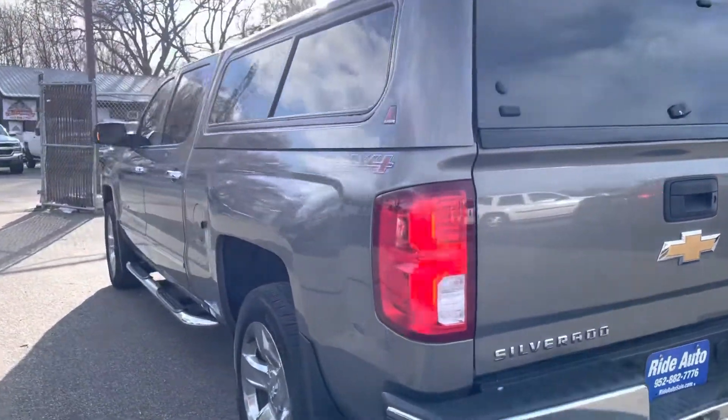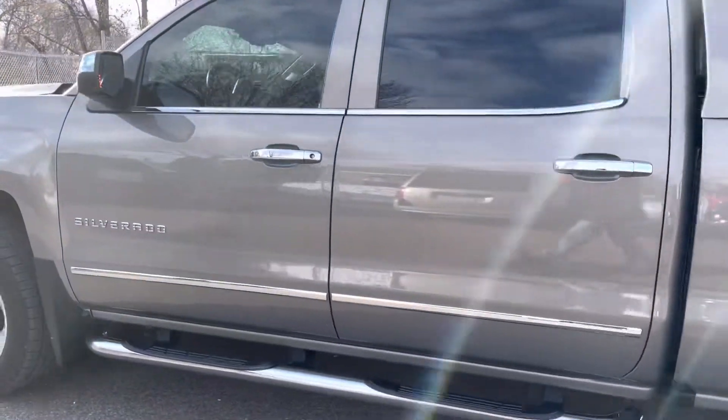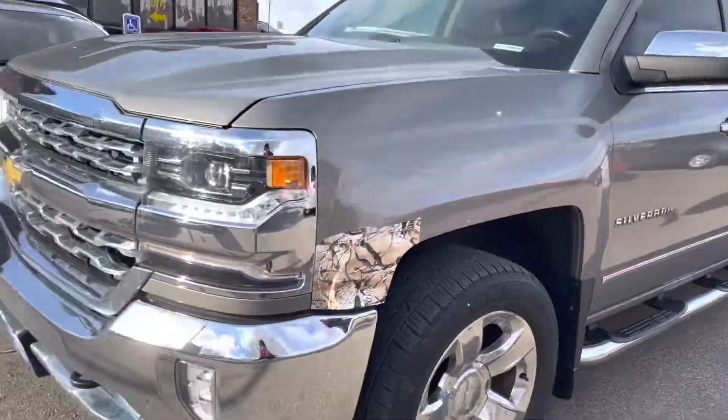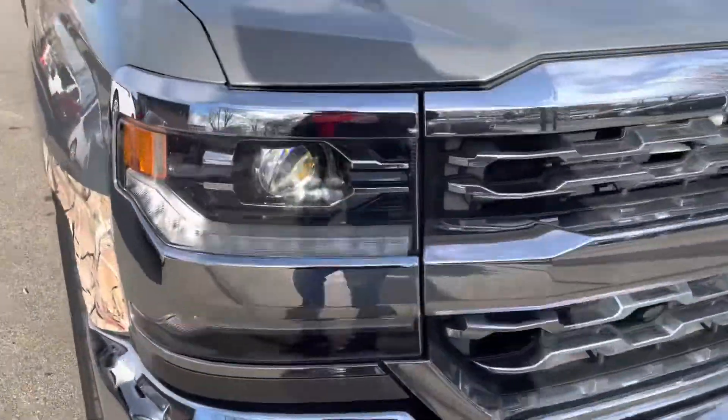It features a backup camera, matching rear topper, 20-inch chrome wheels, chrome running boards, chrome door handles — a beautiful truck. It really is a rare color, with high intensity headlights, LED signals and running lights. You may see them flickering in this video.